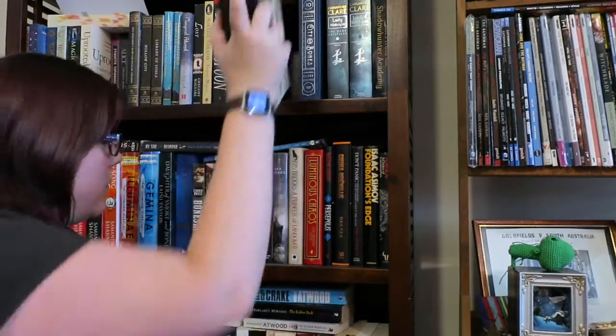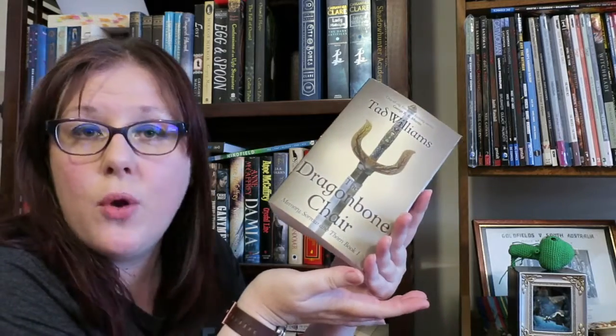Who would have thought — I have non-fiction on my shelf! A non-YA book — take your pick: any of the Margaret Atwood ones for a start, but I went with Tad Williams' The Dragonbone Chair, and I didn't even get into my graphic novels.